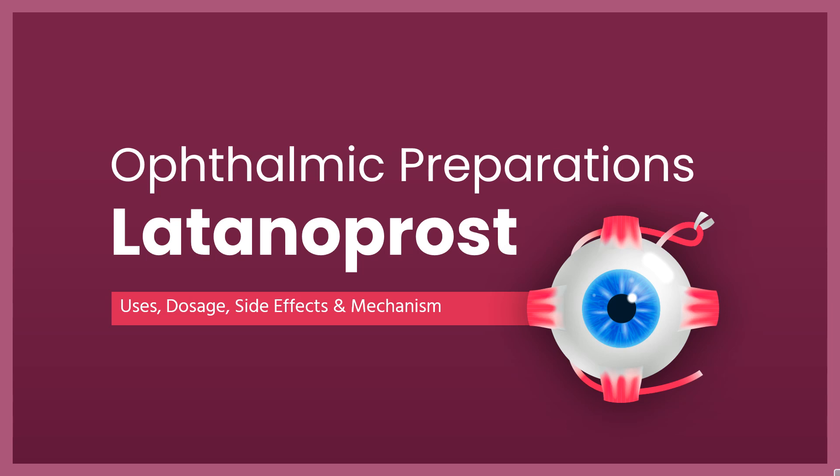In this video, let's find out: What is latanoprost? What is latanoprost used for? Contraindications. What are the side effects of taking latanoprost? How does latanoprost work? How to use latanoprost?